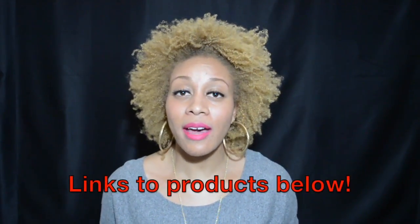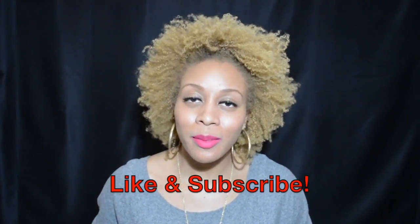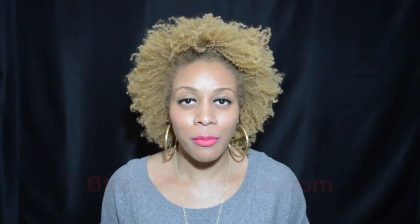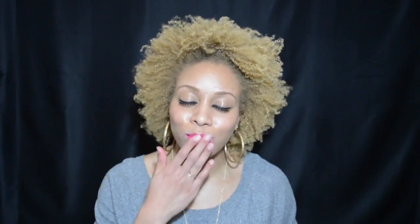I hope you guys enjoyed this new Blondie's Faves video. Let me know in the comments below what beauty products you want to see my faves of next. Have you tried any of the products I spoke of? If you haven't, links to them will be in the description below. If you have, leave a comment and tell me what you thought. Make sure you give this video a thumbs up and subscribe to my YouTube channel for more videos to come. For all things Blondie's, head to blondieslipstick.com and follow me all over social media at Blondies Lipstick. Until next time, muah!